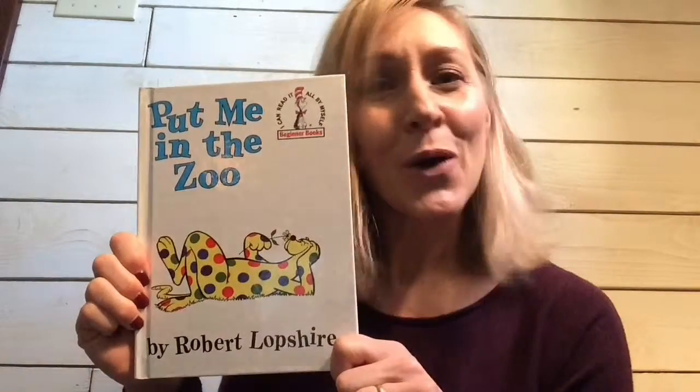Hi. Thank you for joining me for Storytime with Jen. I wanted to share with you a family favorite of ours, and it is called Put Me in the Zoo by Robert Lopshire. It has a cadence very similar to a lot of the Dr. Seuss books of the past, so I hope that you enjoy. Thank you so much for being here.